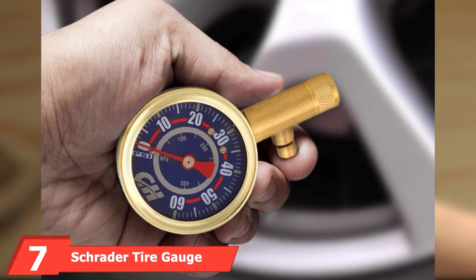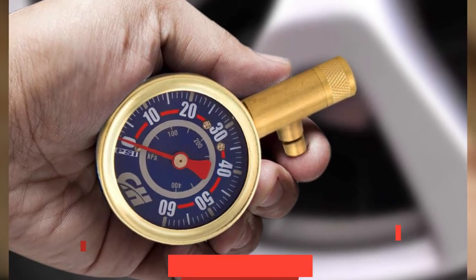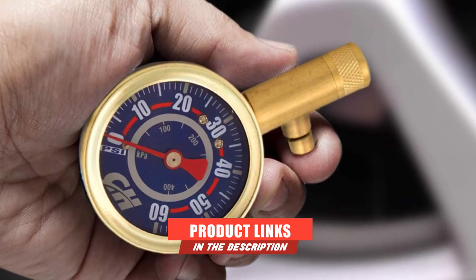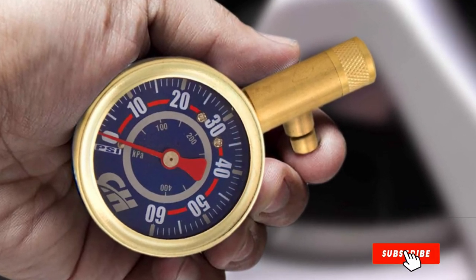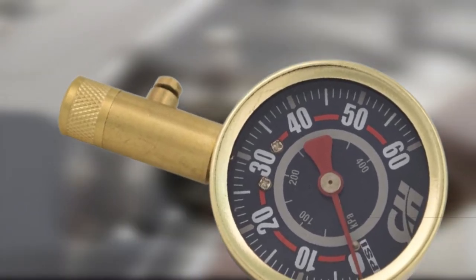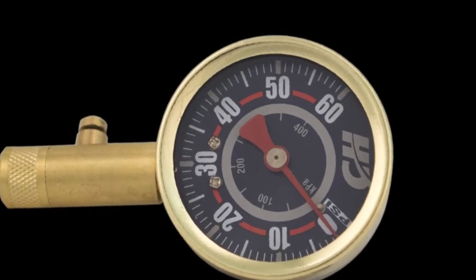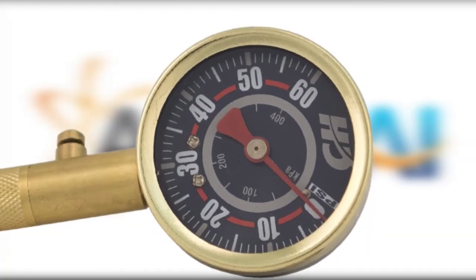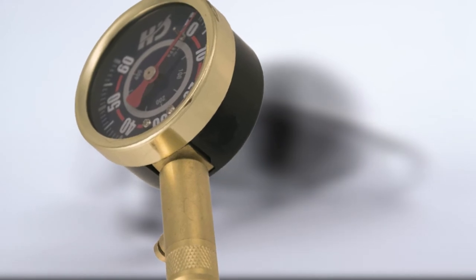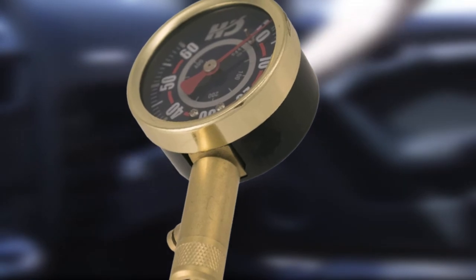Moving on to number 7, the Schrader Tire Gauge measures up to 60 PSI and has a bleeder valve for exact measurements. You can use it for bicycle, motorcycle, and vehicle tires. The dial is large and analog, making it easy to read. This gauge is made of durable steel, which makes it strong enough for heavy-duty use and storage in your car. The bleeder valve helps you get an exact and accurate measurement.